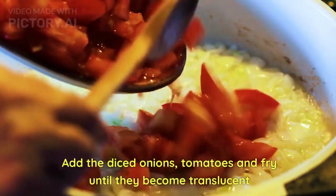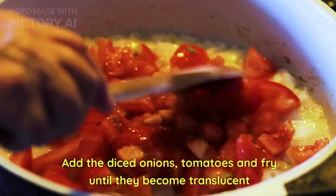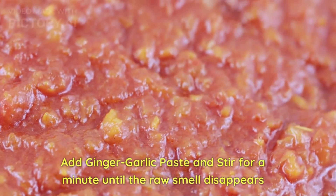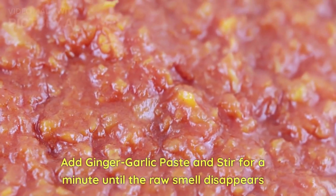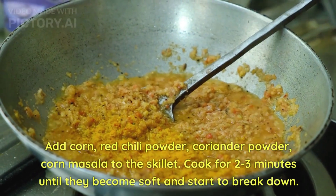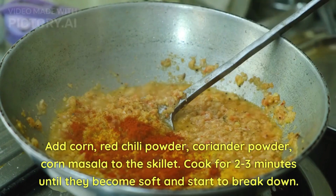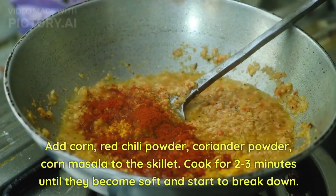Add the diced onion and tomatoes and fry until they become translucent. Add ginger garlic paste and stir for a minute until the raw smell disappears. Add corn, red chili powder, coriander powder, and corn masala to the skillet. Cook for two to three minutes until they become soft and start to break down.